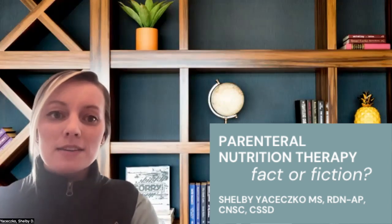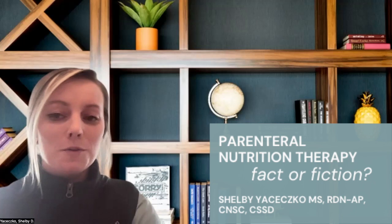My name is Shelby Asosco and I'm a nutrition support clinician and registered dietitian in Los Angeles, California. I'm so excited for today as we go through eight common nutrition support statements I've heard in practice and together we'll figure out if these statements are either true or false.